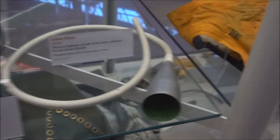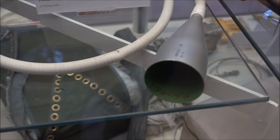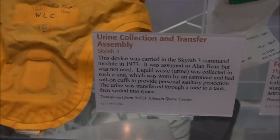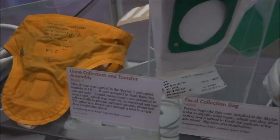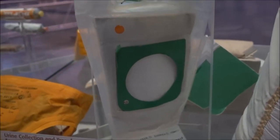Let's see what these instruments are. Urine collector. A urine collection and transfer assembly — Skylab 3, 1973. Here's another kind of fecal collection bag — Skylab 3, 1973.